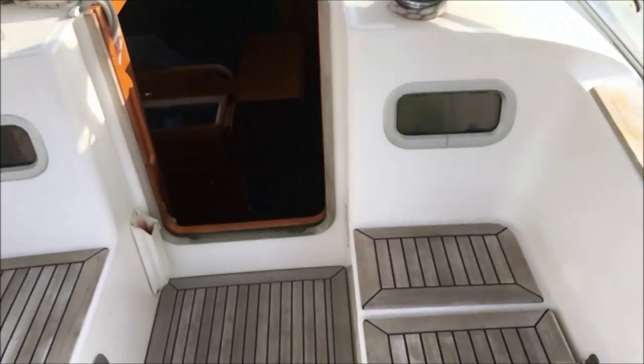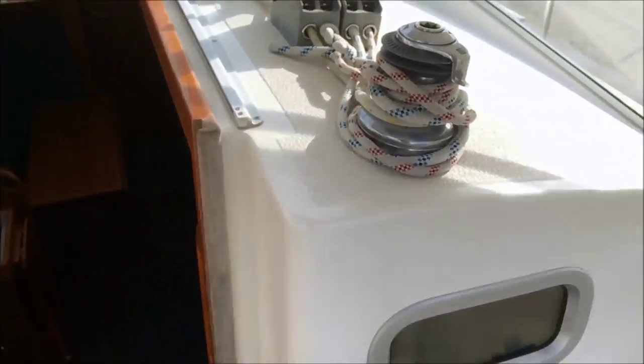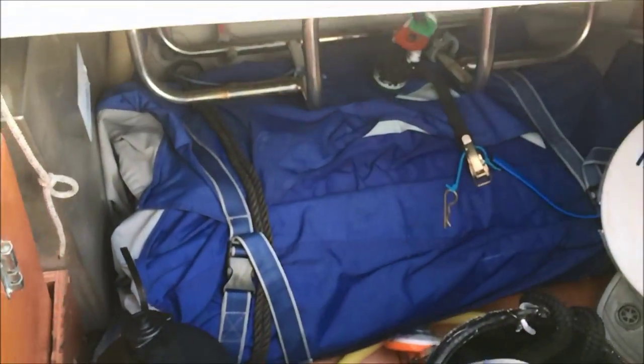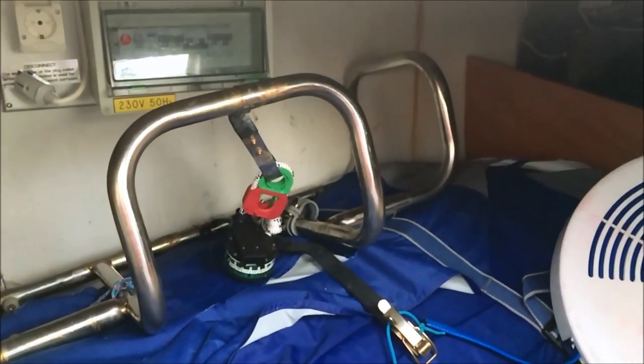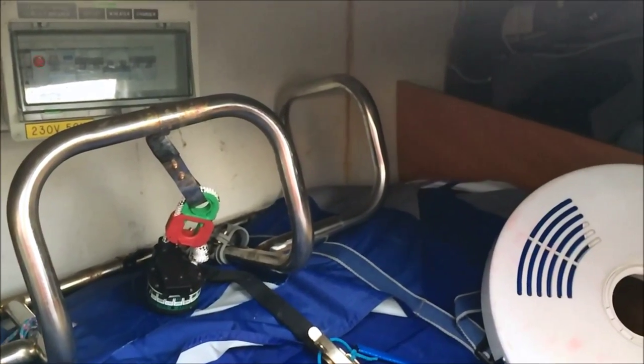In the cockpit space there are two lockers and a lazarette — one of them is a gas locker. There's a cockpit table that stows in this locker, easily fitting four people around it. The three-person Lodestar dinghy with oars is included in the sale, and there is a life raft bracket. There's loads of space in this locker.